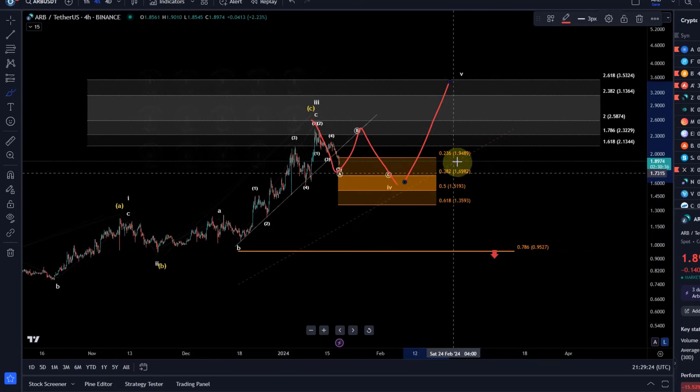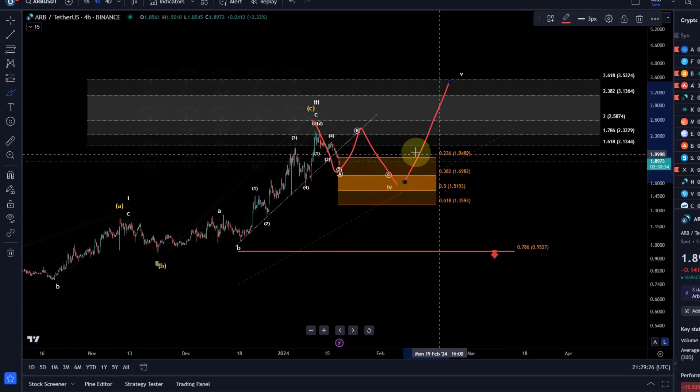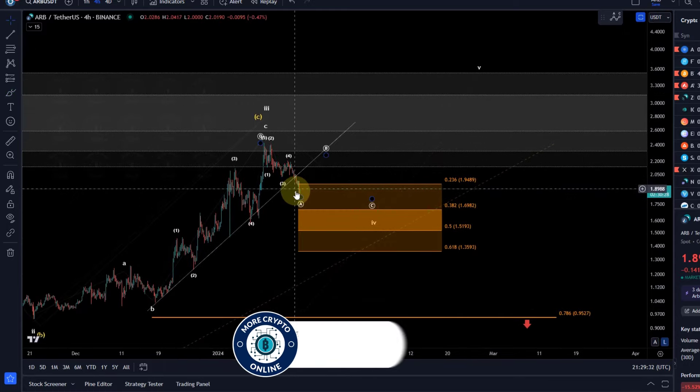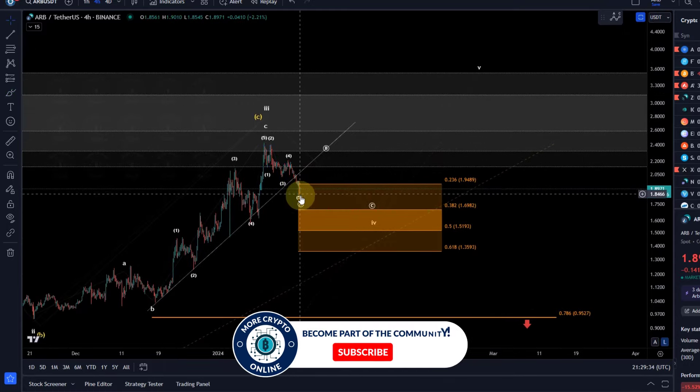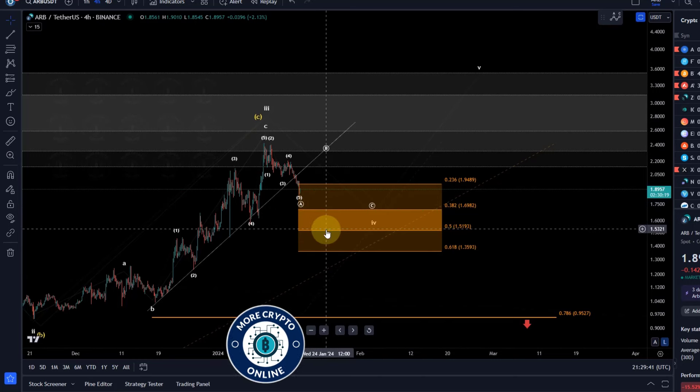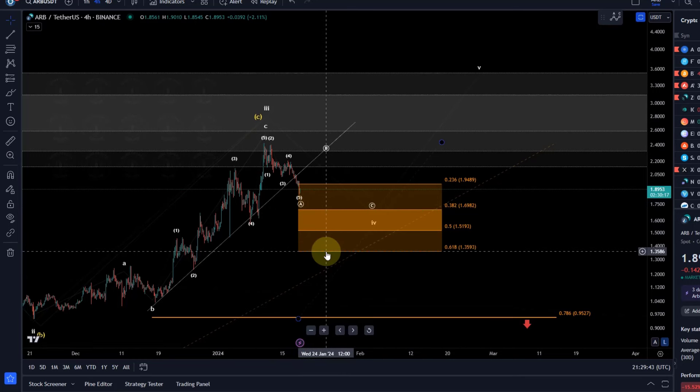What are the support levels? The $1.95 level was already broken — that's a shame because that's typically an ideal target for an A wave. So $1.70/$1.69 is the next Fibonacci support, then $1.51, and then $1.36.